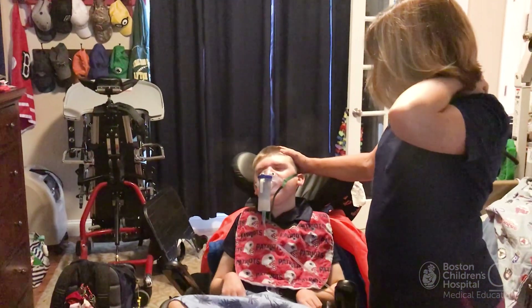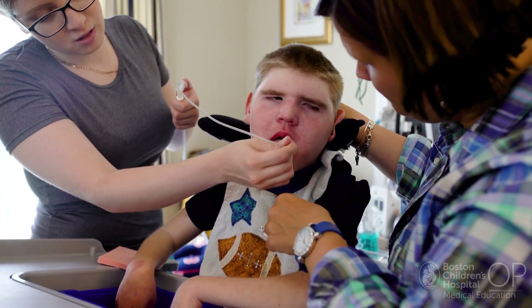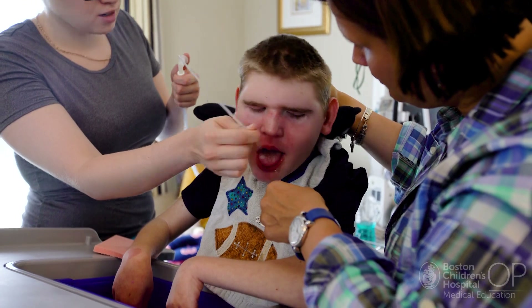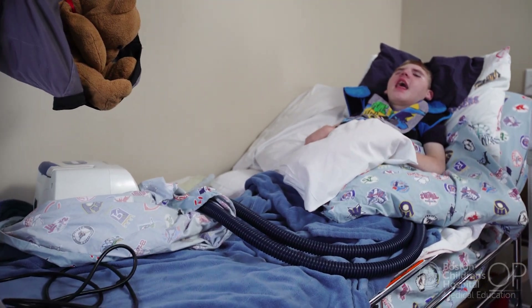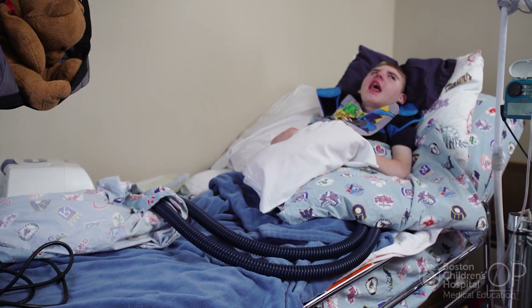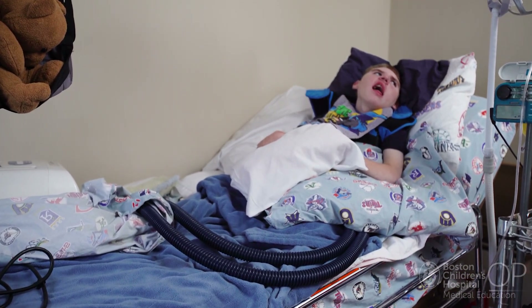He can't function without the nebulizers. He can't function without the suction machine. The enteral feeder — we can work through that with bolus feeds. Chest PT we can do manually, but it's nowhere near as efficient as the PT vest and the cough assist. So there are some things you can work around, some things that really you can't. And without the ability to have that power available, it really puts Jack at risk.